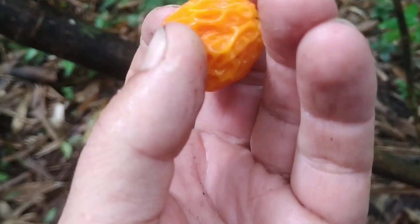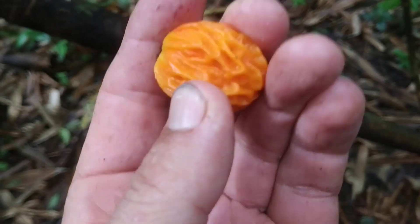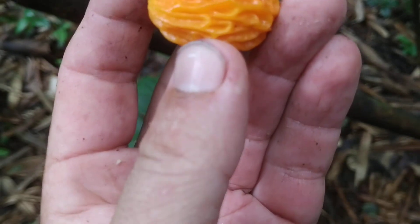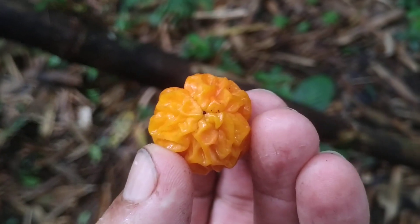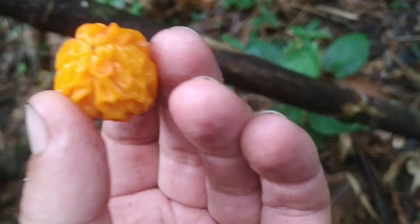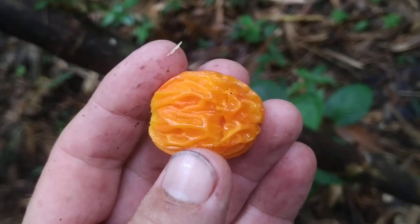They look like shrivelled up prunes but they are not shrivelled up, they are fresh. I don't know if they are ripe, they're a little bit hard. Let's try them. They seem to have three carpels — that's a bad sign, a lot of toxic families have those. The juice is astringent and there is lots of latex sticking to my teeth.